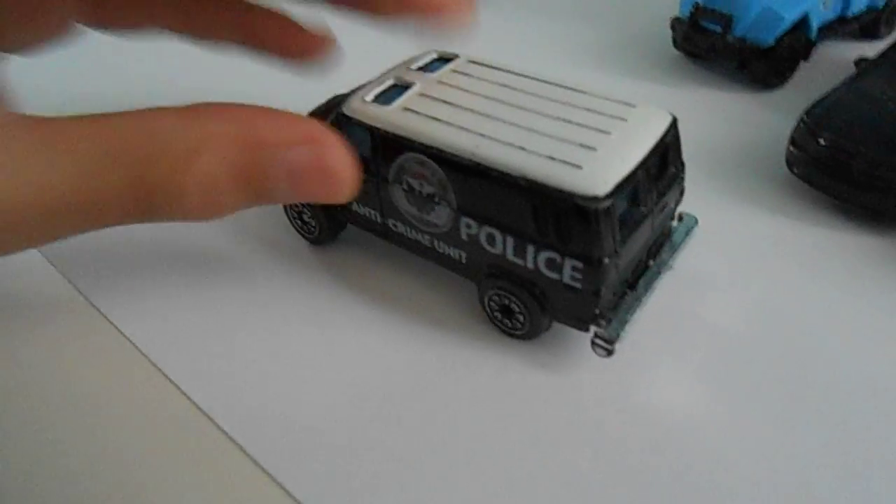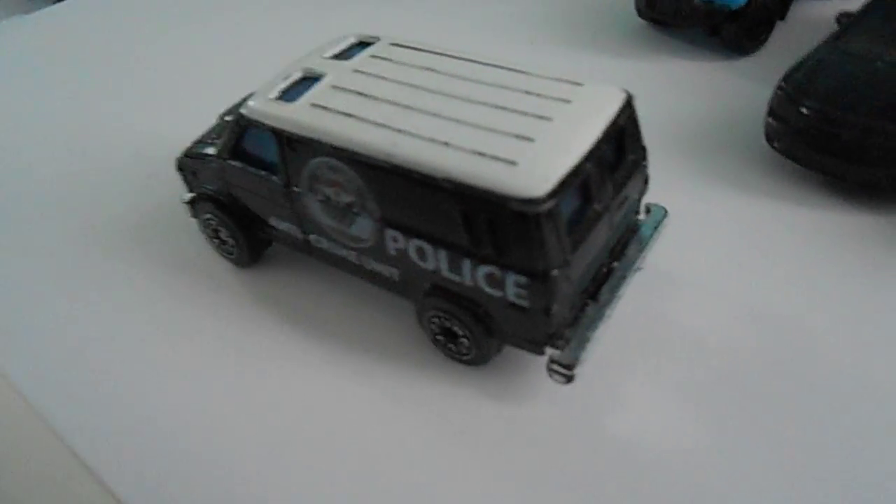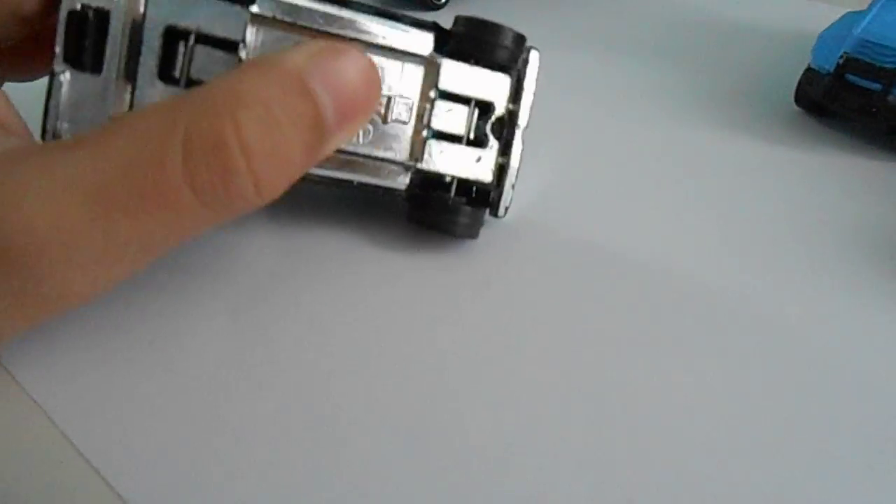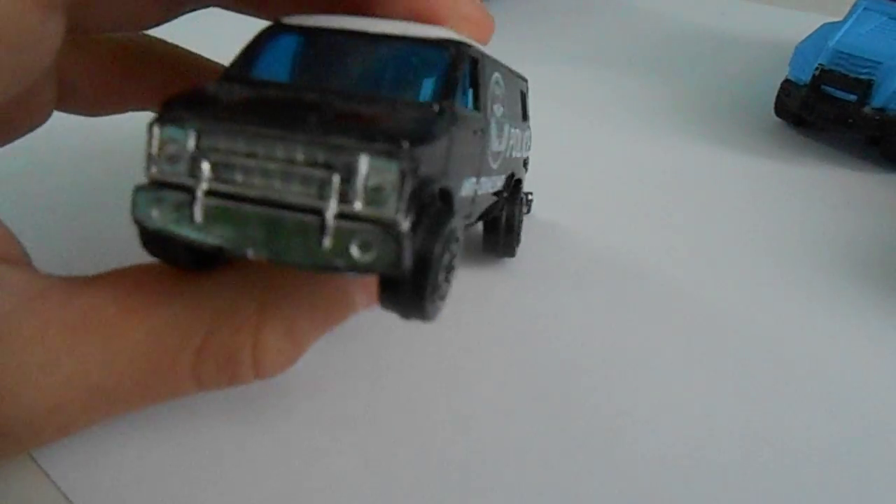Next, we have an old unit here — a police van, anti-crime unit, which is a pretty old unit. The paint has worn off and stuff, but it's still good in use. We still use it in service until it completely breaks down.